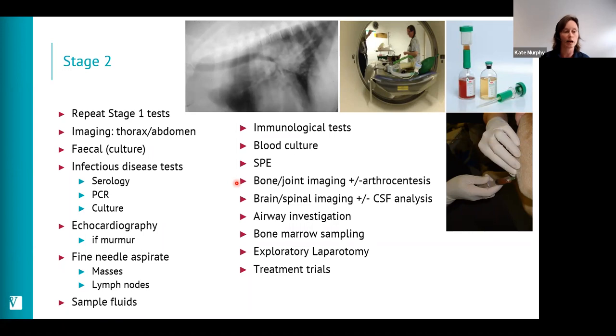Steroid-responsive meningitis arteritis is a common cause in young dogs, so imaging for structural lesions and collecting CSF to confirm the diagnosis is important. However, we should keep our minds open — not assume every young dog with pyrexia and neck pain has SRMA, as we also see discospondylitis, polyarthritis, myositis, or referred pain. If there are changes on thoracic imaging or a cough, we might consider bronchoscopy and BAL. If there are haematological changes we might consider bone marrow. Opening the abdomen without a localizing sign on imaging is a step too far — at that point, targeted treatment trials are more appropriate.